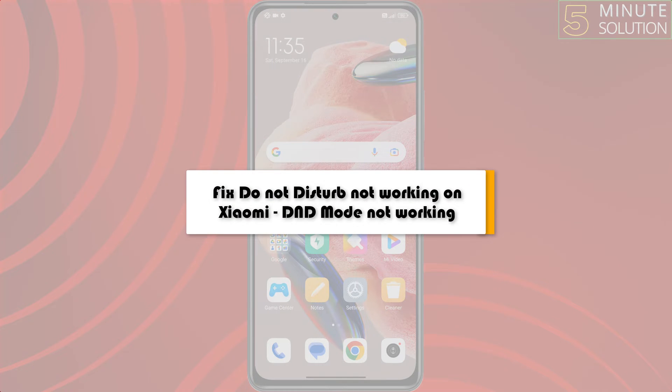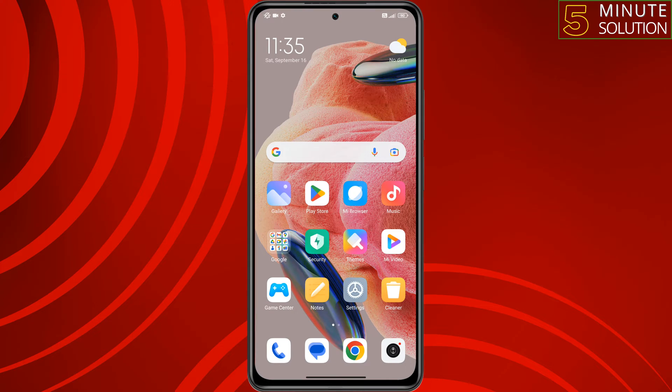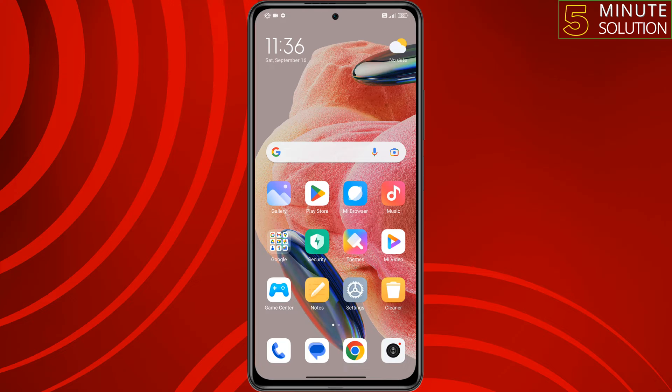This five-minute solution will show you how to fix Do Not Disturb not working on a Xiaomi phone. If Do Not Disturb mode is not working on your Xiaomi phone, follow these simple steps to fix this issue.